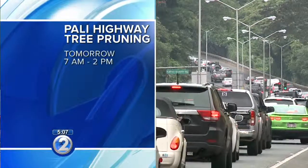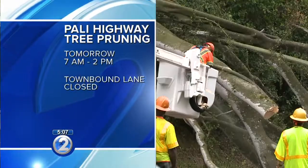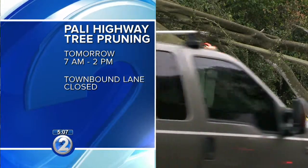A heads-up for drivers: one lane in the town-bound direction of the highway will be closed tomorrow while crews do pruning work, between 7 a.m. and 2 p.m.